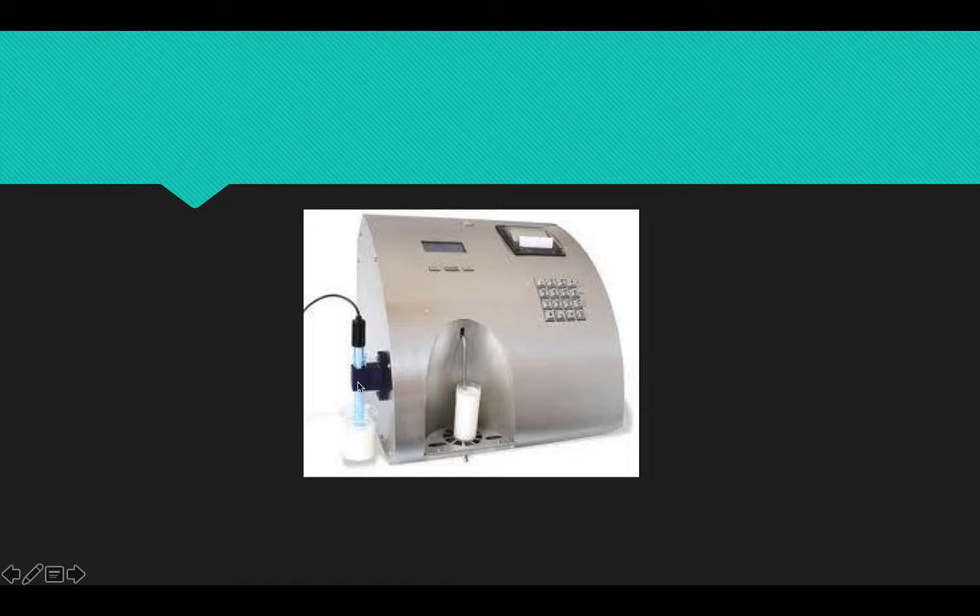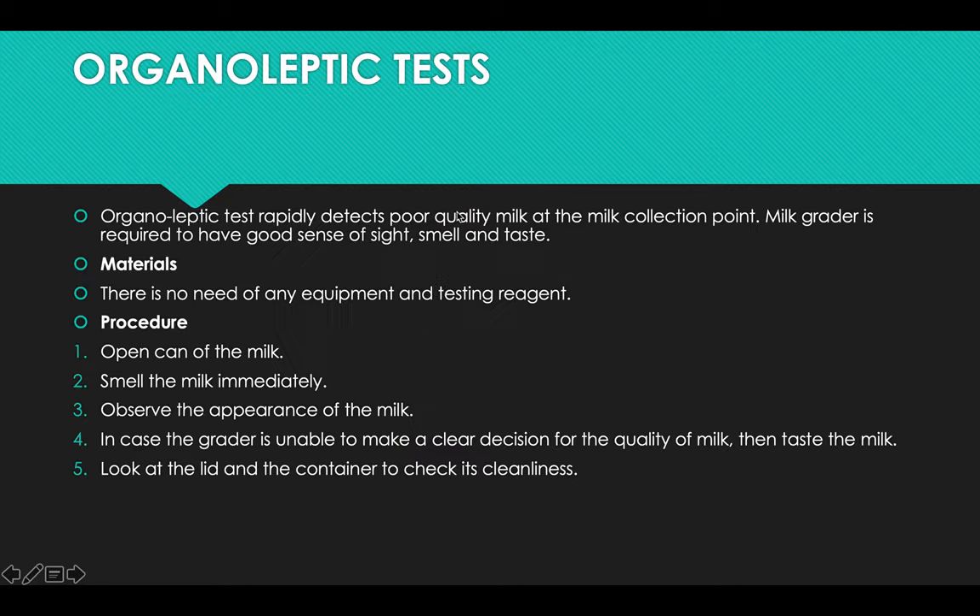Here is the pH probe dipped in the milk sample, and this is the suction tube from where the milk is sucked inside. Through this printer, the results are displayed in printed form.